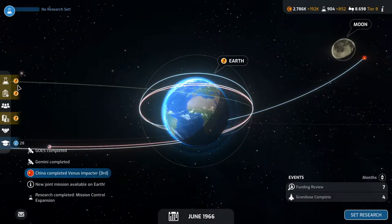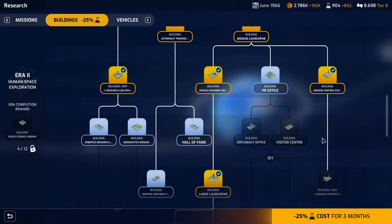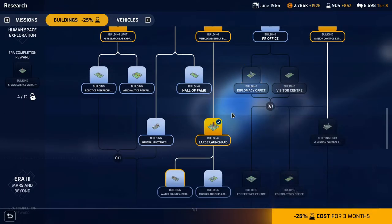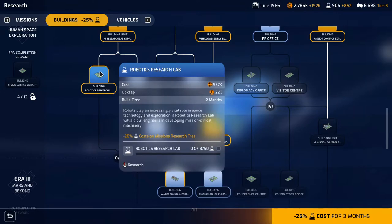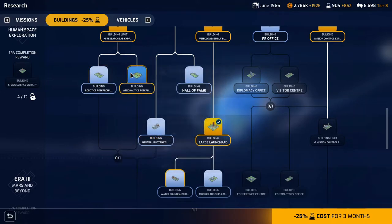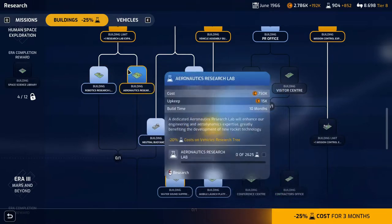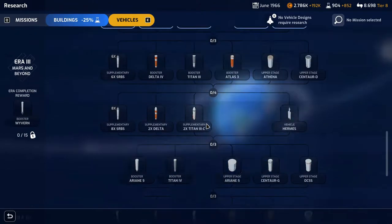The Grandiose costs 459,000 and takes four months to build. Build vehicle. The Grandiose is complete in four months. We did the mission control expansion — minus 20% science cost on the vehicles research tree. Missions tend to be more expensive research-wise, but of course there are way more vehicles than missions.